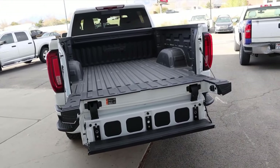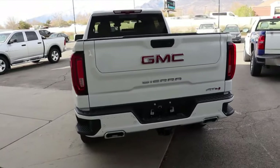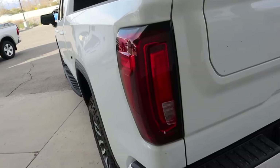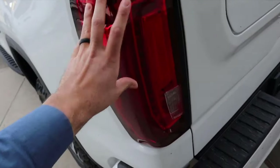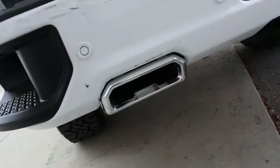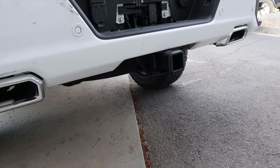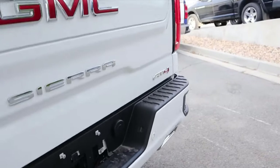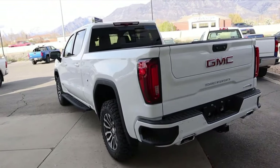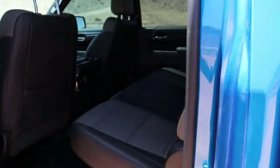You can get the multi-pro tailgate on the ZR2 as well as an option. The auto-raise function isn't available with the multi-pro because it's just too heavy. Notice the C-shaped taillights in the rear — a cool aesthetic — and there's a bumper step. The bumper layout is essentially the same as the ZR2 with high-ground-clearance exhaust tips poking out the back. You've got the AT4 badge — they definitely don't let you forget it's an AT4. It's a good-looking truck, kind of more boxy in design.